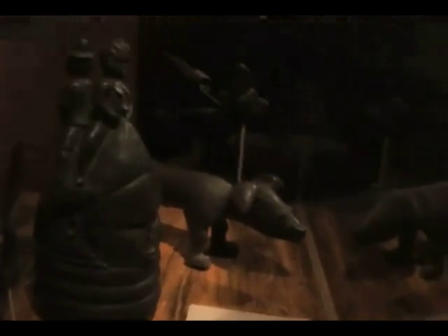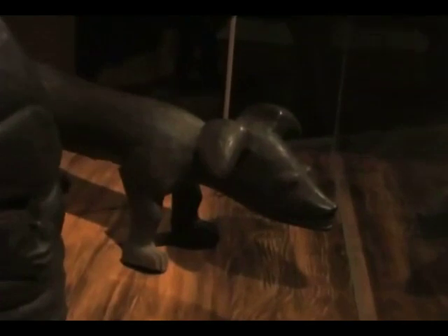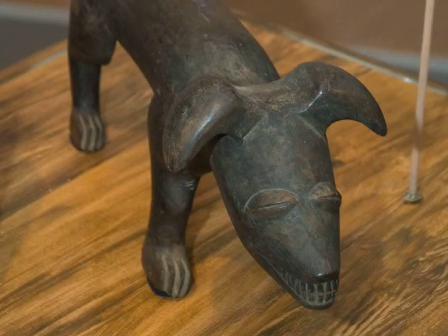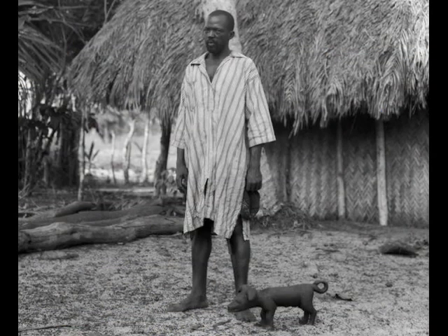These three wooden objects — the headdress and the wonderful dog — are from Henry Usher Hall's ethnographic expedition to the area around Sherbrooke Island in Sierra Leone in the 1930s. This little dog shows up in a couple of places. On the text panel there's a photograph of it with its woodcarver, because Hall collected not only objects but was interested in how they were used. He took many photographs showing them in use.